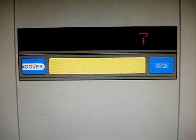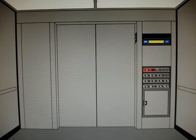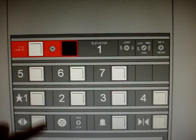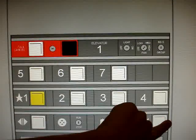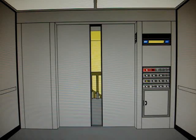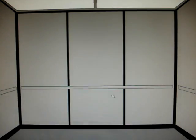Here we are at 7. It takes a while to level. Another one — a cab going down. This is a high hydraulic elevator. It's your basic Dover parking garage elevator.